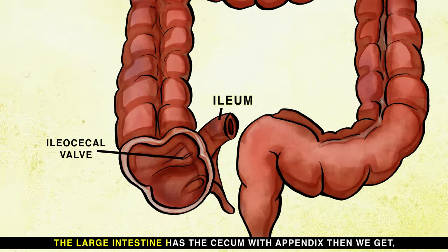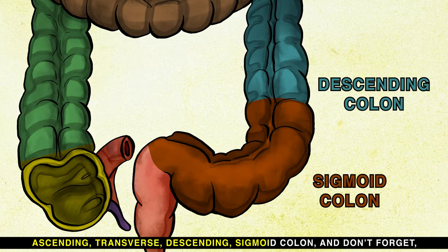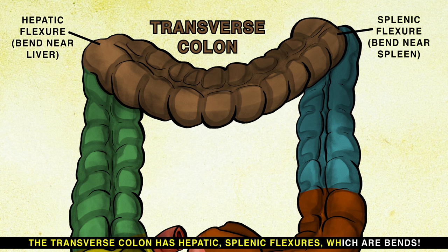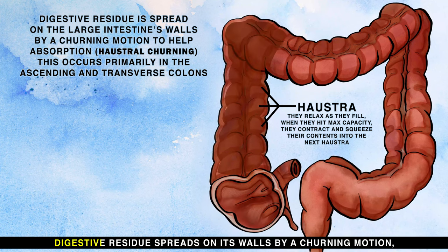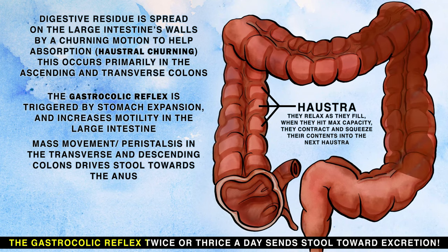The large intestine has the cecum with appendix, then ascending, transverse, descending, and sigmoid colon. The transverse colon has hepatic and splenic flexures. Finally there's the rectum and anus where waste leaves our rear ends. The large intestine absorbs water and stores waste for defecation. Digestive residue spreads on its walls by a turning motion, and the gastrocolic reflex two or three times a day drives movement toward excretion.